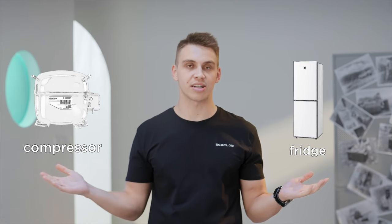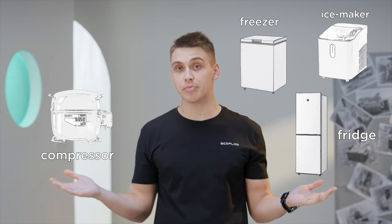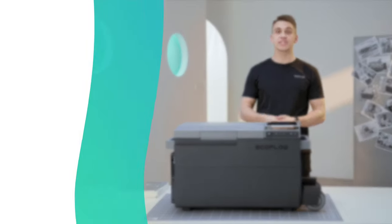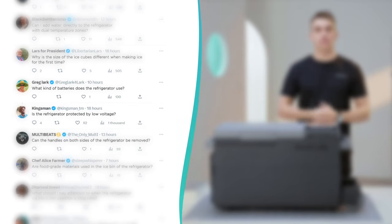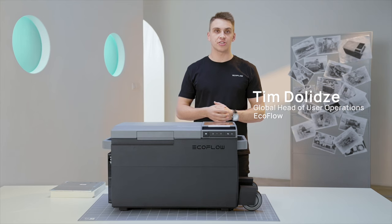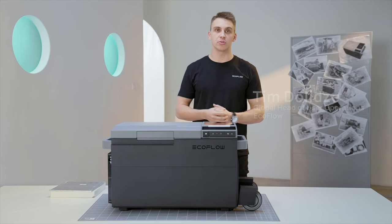It is rather easy to make one fridge with one compressor, but what if you need a fridge, freezer and an ice maker running on the same compressor at completely different temperatures? EcoFlow Glacier makes it possible. We have received a lot of questions from our users asking what are some meaningful innovations that EcoFlow has put into Glacier.